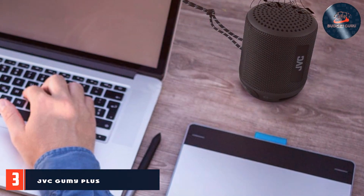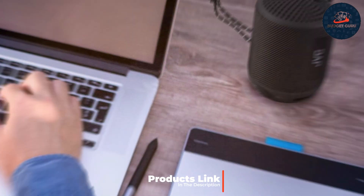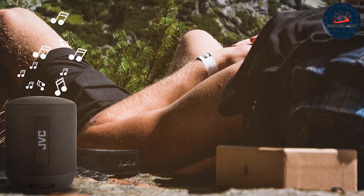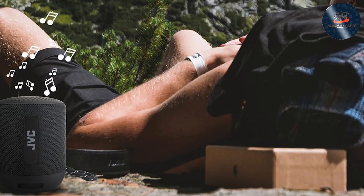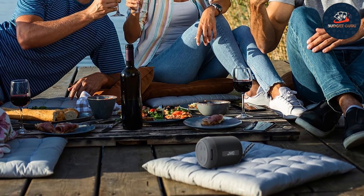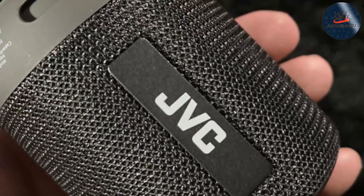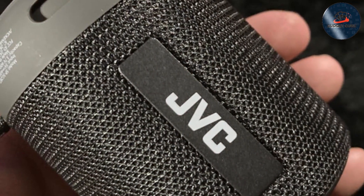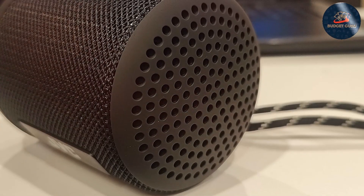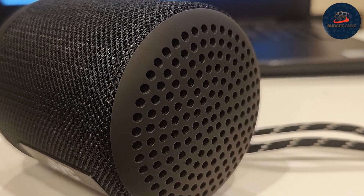Number three: JVC Gumi Plus Speaker SPSG2BTB. Introducing the JVC Gumi Plus Speaker SPSG2BTB, a remarkable upgrade from its predecessor designed to elevate your audio experience. This compact yet powerful speaker boasts enhanced sound quality and advanced connectivity options, making it a versatile companion for music lovers on the move. Thanks to its built-in Bluetooth technology, pairing your smartphone or tablet is a breeze, allowing seamless wireless audio streaming wherever you are. Equipped with a rechargeable battery, the Gumi Plus Speaker ensures hours of uninterrupted playback time, so your music never misses a beat.